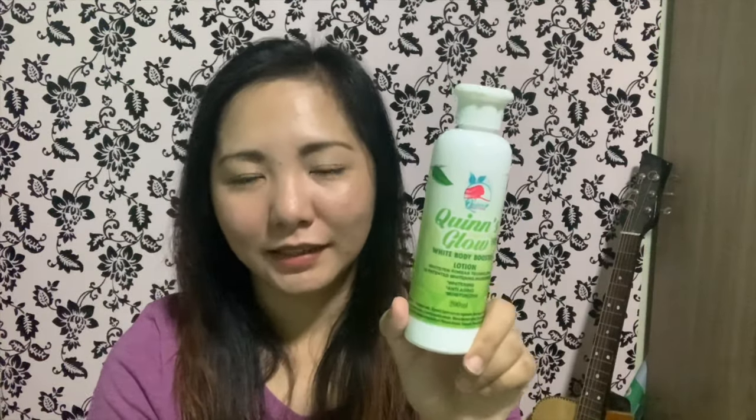I'm really happy with this — I actually have a one-kilo jar of this lotion as well! This one is 280 pesos for 200 ml. That's really great value for your money.